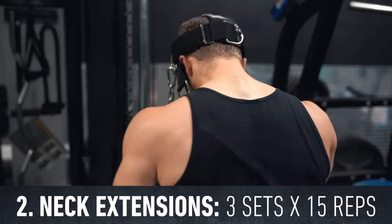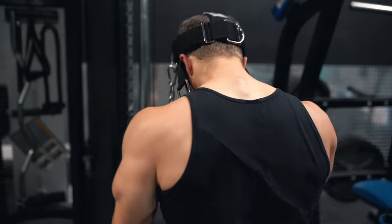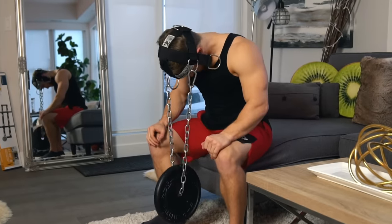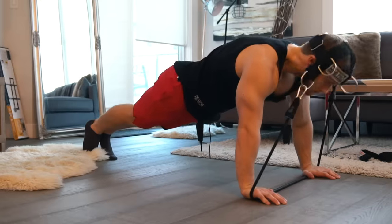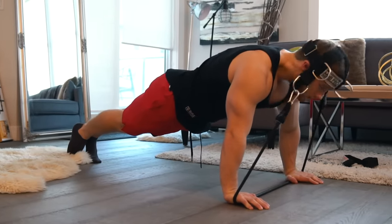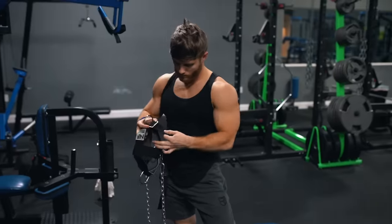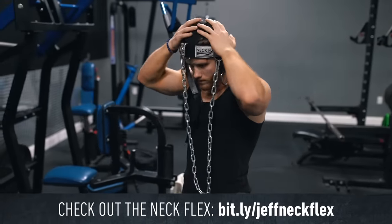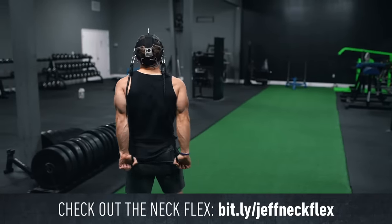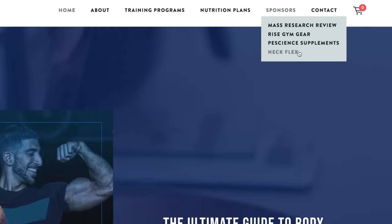The Neckflex is great for training both flexion and extension in a variety of ways, including cables, bands, and free weights, and it makes hitting your neck at home really easy. It's not required gear, but it definitely makes training the neck much easier and more effective — trying to load plates on the back of your head is really awkward. Neckflex is a new sponsor here on the channel, so I'll put my affiliate link down below if you'd like to check it out, or grab it at the affiliate tab on my website.